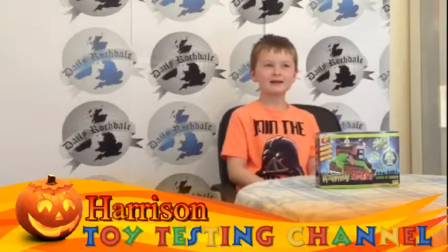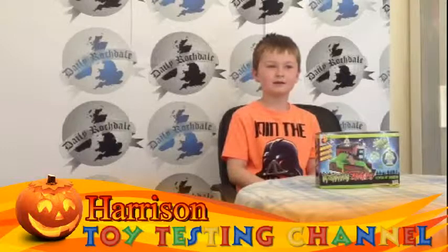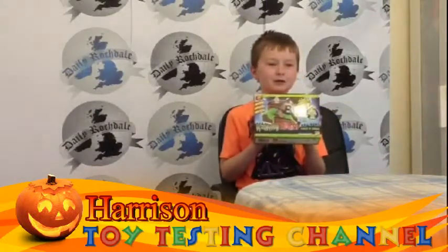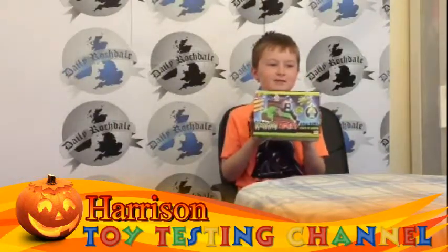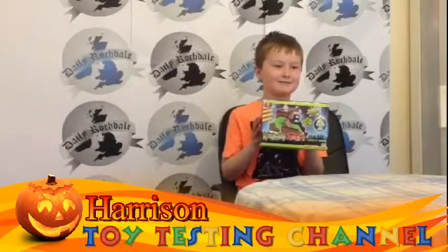Hi, my name is Harrison and I'm the official toy tester for Daily Watchdale. Each week I'll test the latest toys at pocket money prices available in shops in Watchdale. This week we have Monsters vs Zombies 2 or 4. It's available in a lot of outlets, with the cheapest being Wilkerson's at the Wachey shopping centre where it retails at £10.